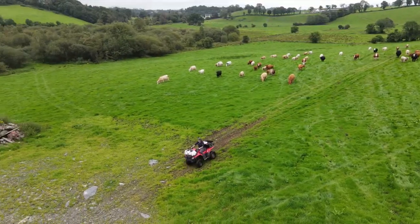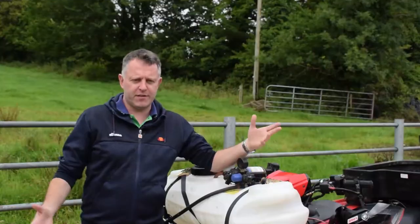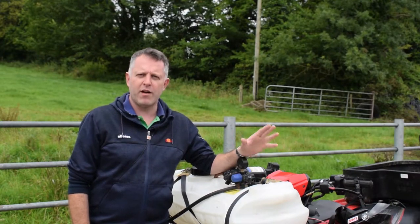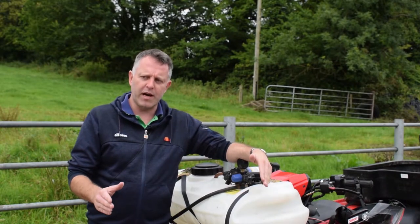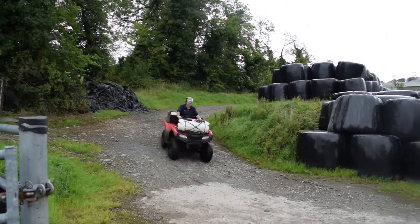I have been buying my quads off Martin Dowd since the beginning, more or less. Absolute gentleman, very good salesman. Price with Martin - straight and honest, no messing. He gives you a price and I think it's fair anyway. We never had an issue there whatsoever.